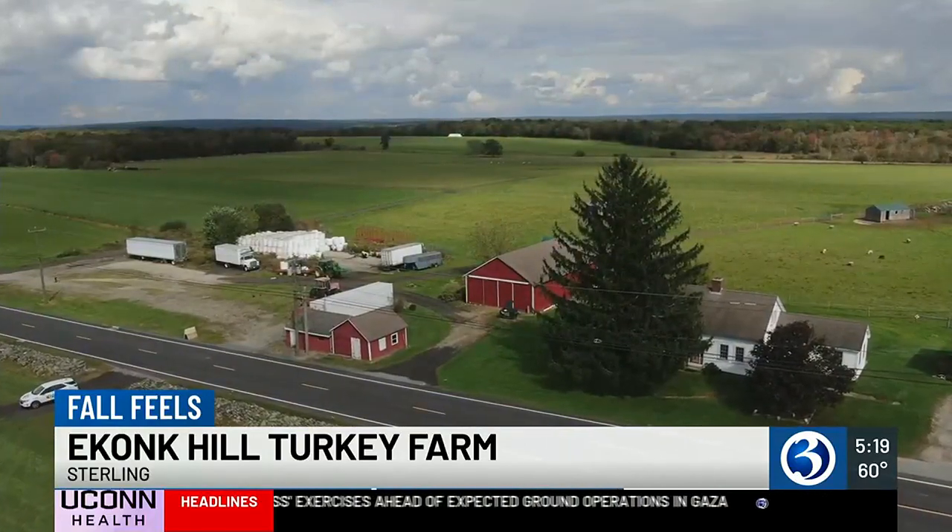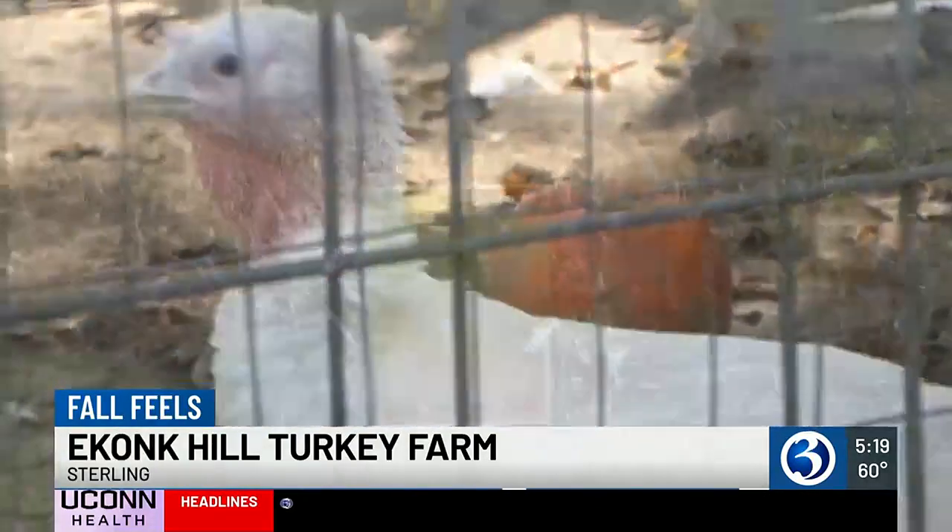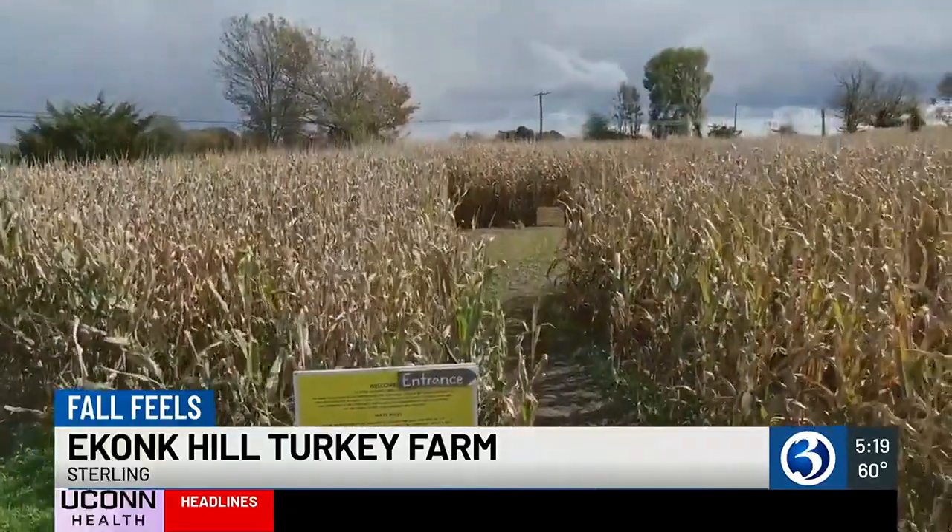Tucked in the rolling hills of eastern Connecticut lies a turkey farm, home to over three miles of paths that wind and weave through corn stalks. We've been doing the corn maze for about 15 years now. It became a natural add-on to our turkey farm, which is a fall-themed business.